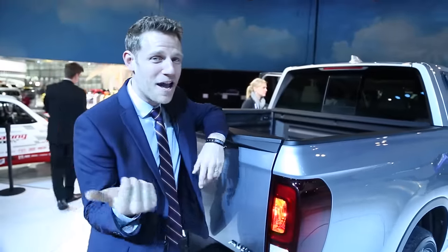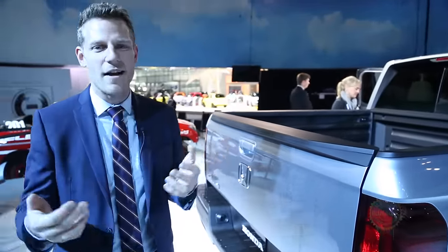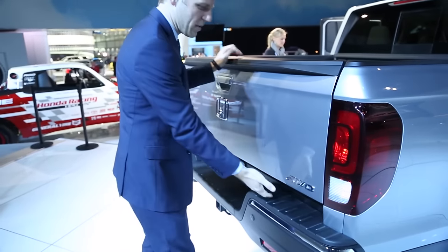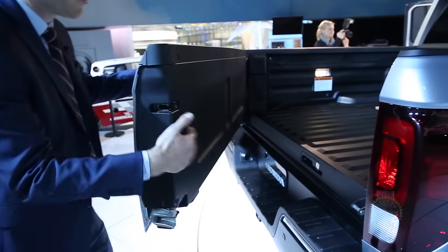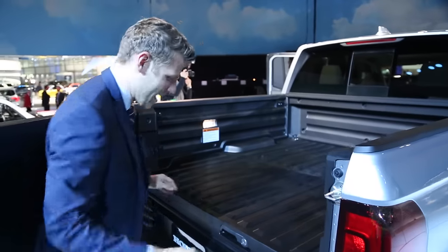Like a good mullet, the party happens in the back. The Ridgeline has a number of features you will just not find on any other pickup truck. For example, the dual-action tailgate, which drops down like a normal tailgate, but if you reach in and pull out, it also rotates out. So if you have an arm full of boxes, you can just place them in without any issues.